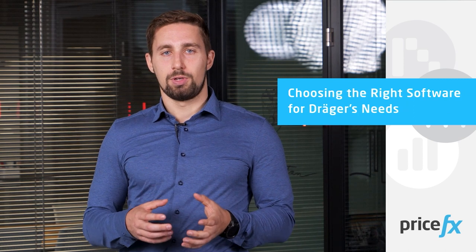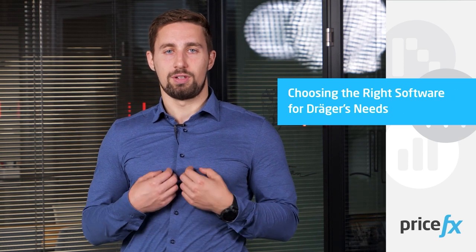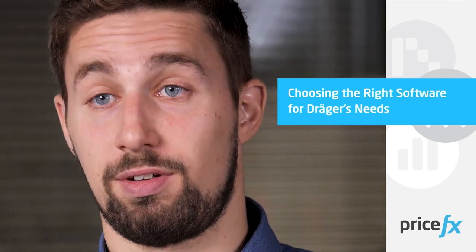We looked at several software providers and we looked for something that we could also put a lot of effort into ourselves. Because we have a team focusing on pricing operations, and this team should be enabled to do a lot of configuration and a lot of specifics themselves.